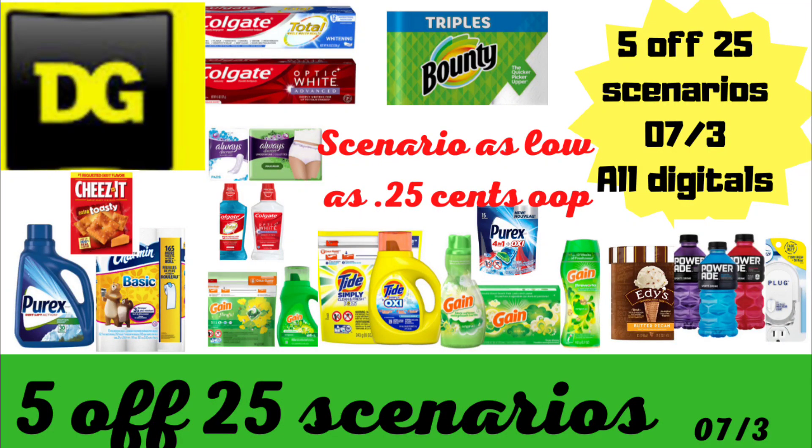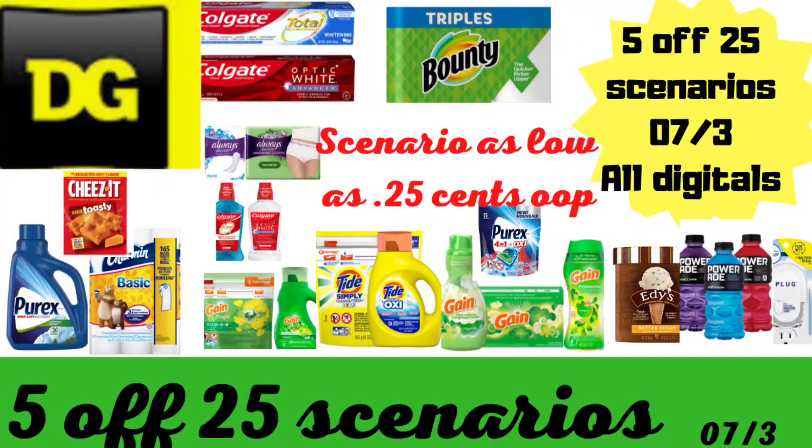Hi everyone, welcome back to some 5 Alpha 25 scenarios for July the 3rd. I've got quite a bit of deals to share with you, and I've got a very low out-of-pocket deal. I always like to include one just in case you want to keep it low out-of-pocket. This is the week to really stock up on detergent deals.